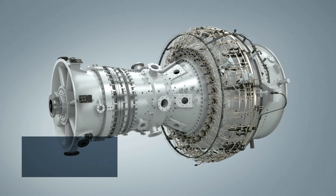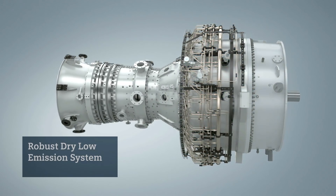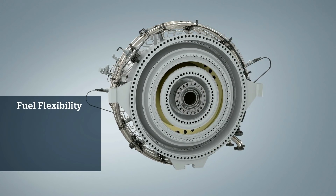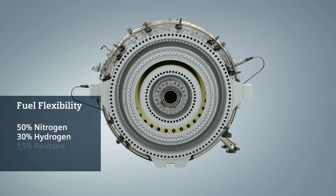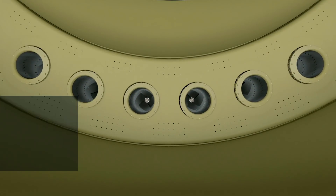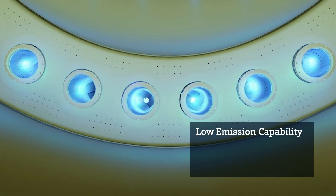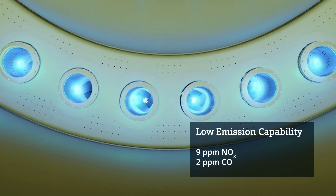The SGT800 features a robust dual-fuel DLE system for clean combustion, without the complexity of burner staging. Excellent fuel flexibility allows for high content of inert gases, hydrogen, and heavy hydrocarbons, without any maintenance impact. The combustor and burner design give world-class emission performance over a wide load range, and is capable of single-digit NOx and CO emission levels.